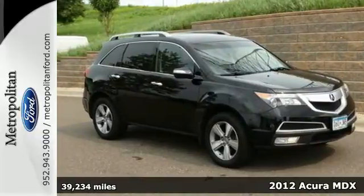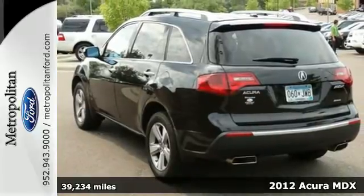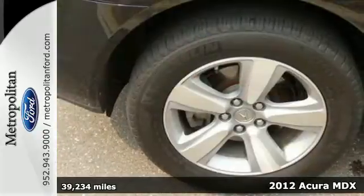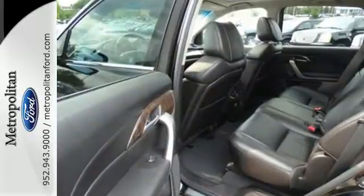Here's a 2012 Acura MDX. Start utilizing all the luxurious amenities that come standard in this Acura, such as the home link system, multi-zone climate control, heated mirrors, and a remote power tailgate.